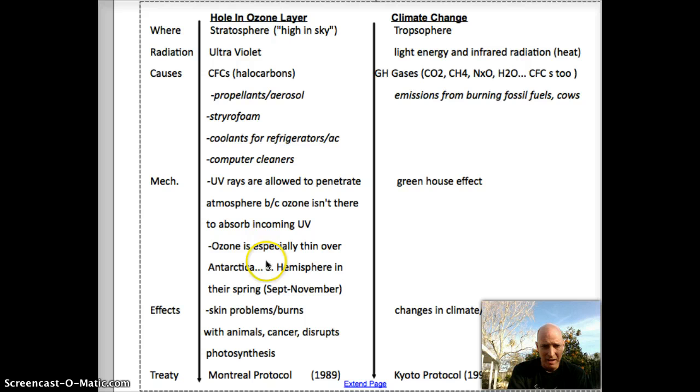So in terms of effects: increased skin cancer, sunburn — with animals too, not just people. And for plants, know this for AP purposes: it disrupts photosynthesis. That extra UV radiation causes problems with photosynthesis.